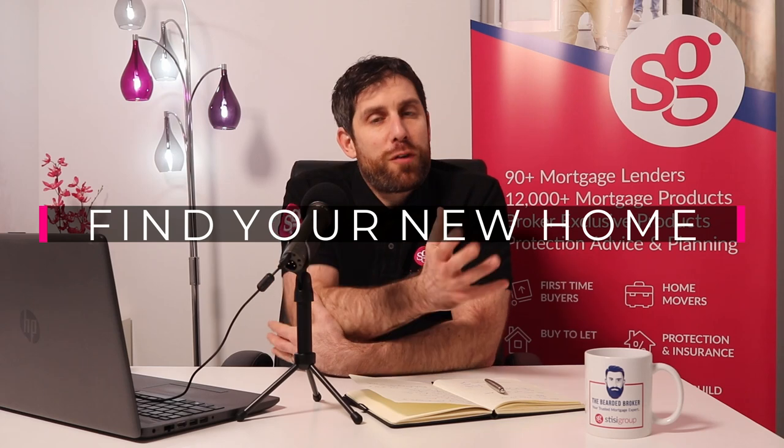Step number four is going away and finding your home. We've spoken to a mortgage advisor, we've got a Decision in Principle, and we've got a solicitor lined up ready to put offers in when we're ready. Go and check Rightmove, Zoopla, Gumtree, SSPC in Scotland — check all these places and do as much research as you possibly can. You'll find a property online; nowadays you can also see a video tour. Get in touch with the agent, get a viewing lined up, and if you love it, put an offer in. If you don't, move on to the next one.